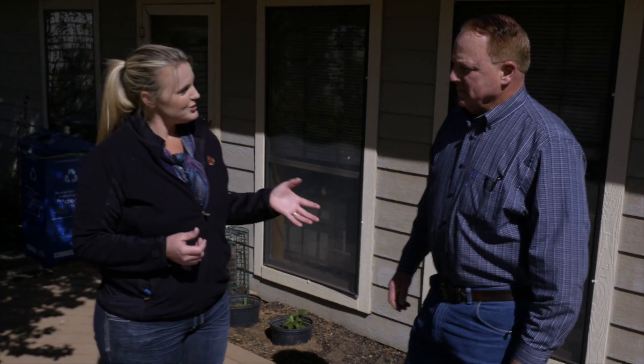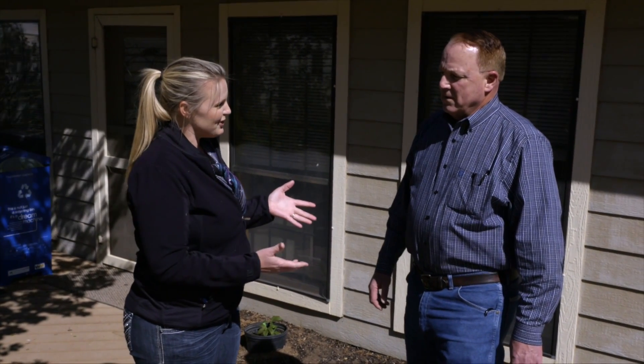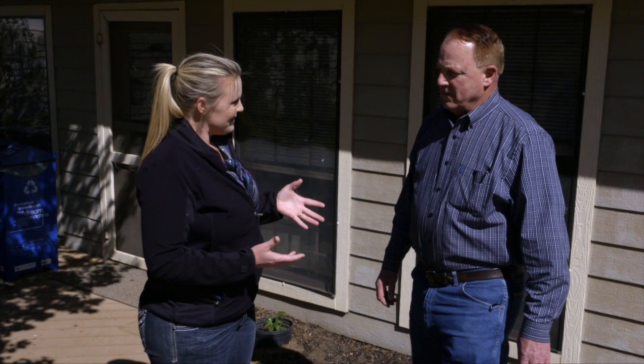In March through May it is termite swarming season here in Oklahoma. Joining me today is Dr. Brad Card with OSU Extension. You're an entomologist and your specialty is termites. So if we see a flying insect right now, what do we need to know and is it a termite?